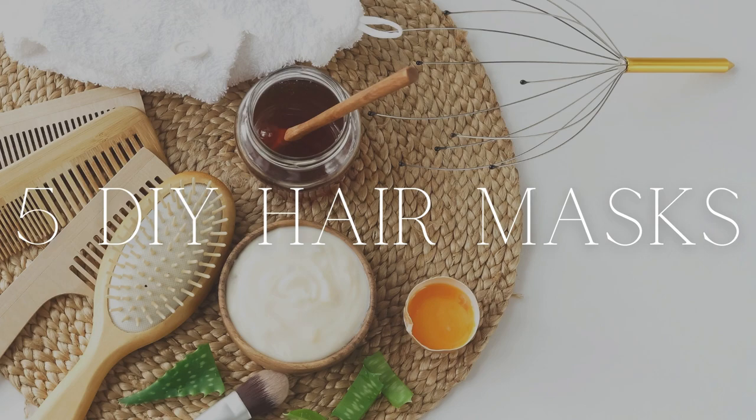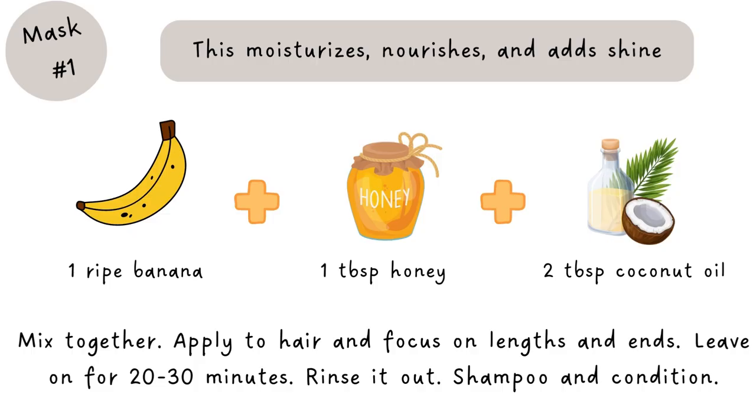The next category is five DIY hair masks that you can make in your own kitchen. Sometimes it's so nice to treat your hair to some nutrient-rich masks — you can buy them or make them at home using great natural ingredients from your kitchen cabinets. The first is banana, honey, and coconut oil: mash up a ripe banana, mix it with a tablespoon of honey and two tablespoons of coconut oil or coconut milk, apply it to your hair focusing on the lengths and ends, leave it on for 20 to 30 minutes, then rinse. It moisturizes, nourishes, and adds shine.